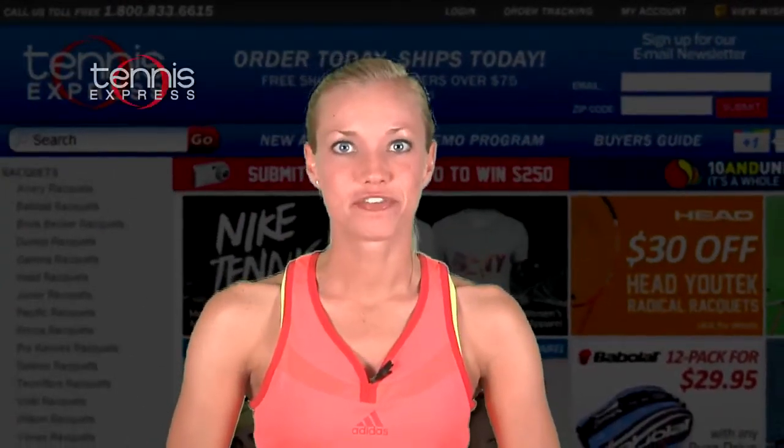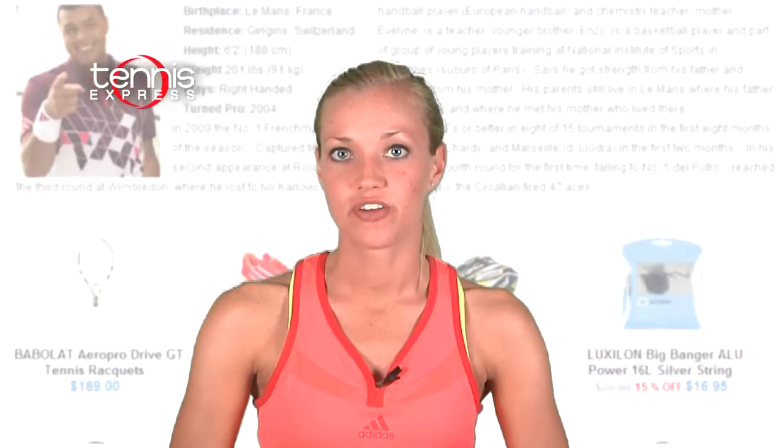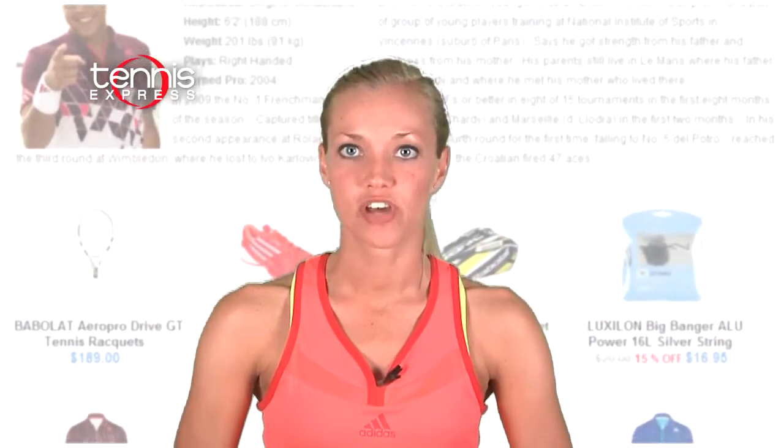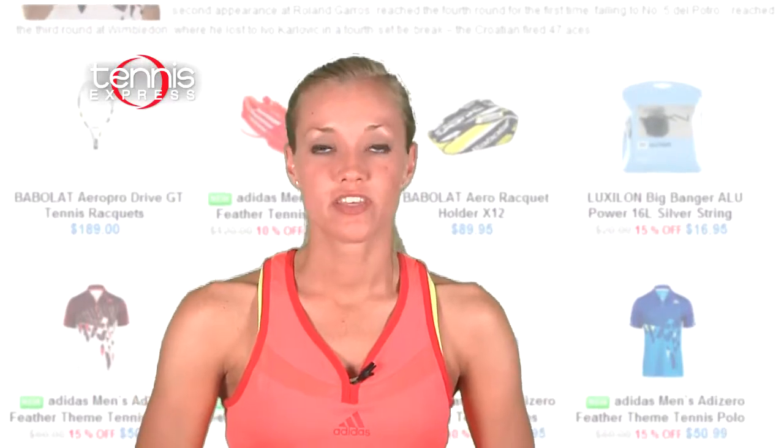Hey tennis fans, I'm Rachel from Tennis Express here to check out some of the latest gear from Frenchman Jo-Wilfried Tsonga. Since the start of his pro career in 2004, Tsonga has held five singles titles. He hasn't won a Grand Slam title yet, but recently he's come pretty close. Tsonga defeated Roger Federer at Wimbledon this year to make it to the semifinals, where he fell to Novak Djokovic. Let's check out what the Frenchman is wearing this fall.